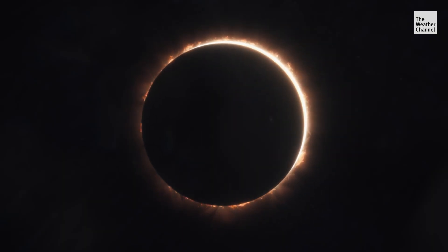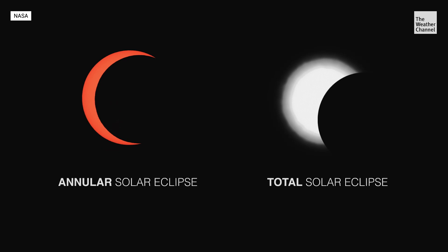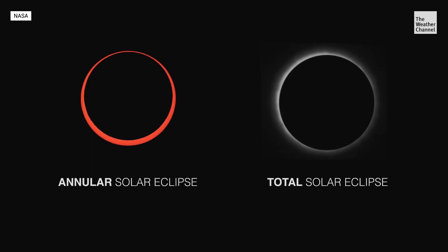Solar and lunar are the two main types of eclipses, but there are more specific types of sky shows. At certain times, depending on how the orbits align, the moon might be a little bit bigger than the sun.